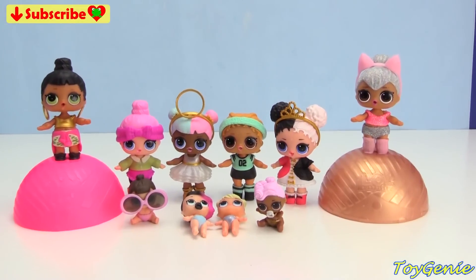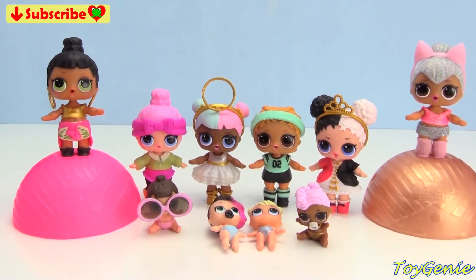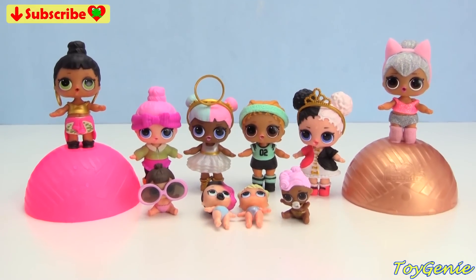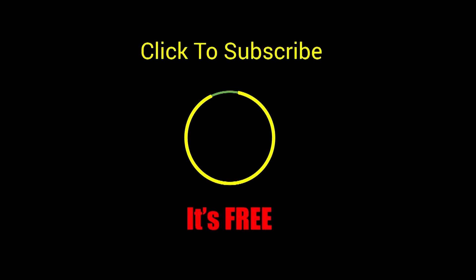Well guys, that's it for this video. Let me know in the comment section what was your favorite surprise or who was your favorite LOL doll. See you guys in the comment section — bye bye for now. Thank you for watching the Toy Genie channel. If you like this video, be sure to give it a thumbs up. Click or tap to subscribe — it's free, plus you get to see my latest videos. Until next time, be happy and keep smiling.